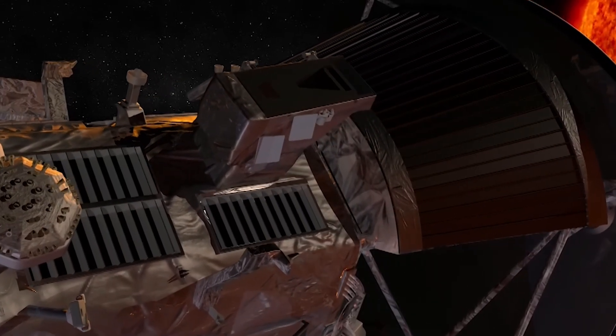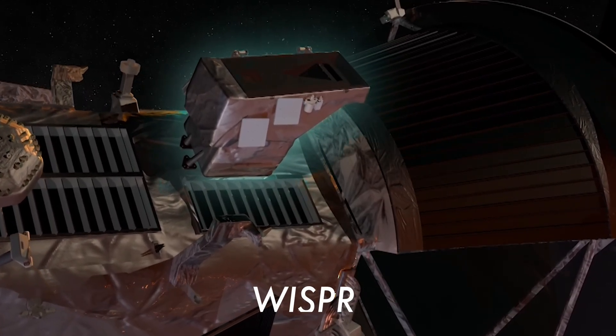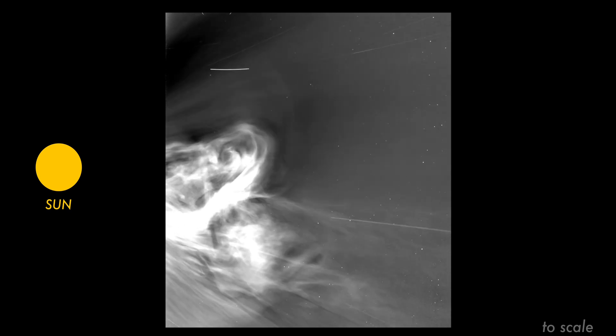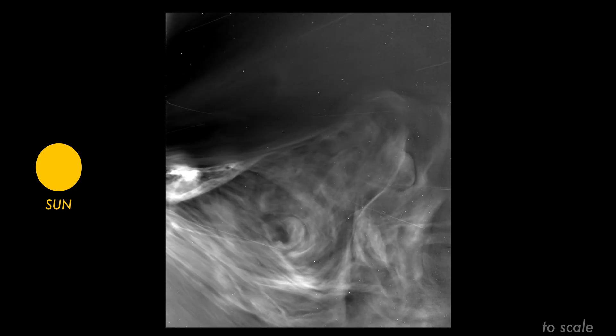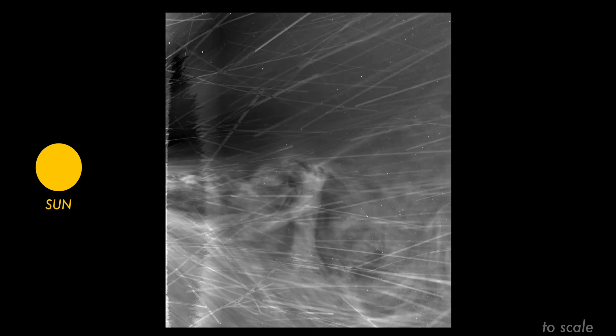The images were snapped using something called the Wide Field Imager for Solar Probe, or WISPR. Although for many of us not specifically trained in this field, the images appear to show just a sort of solar eruption as seen from the side and not much else, NASA is telling us we're actually looking at the star's own corona and solar wind itself.